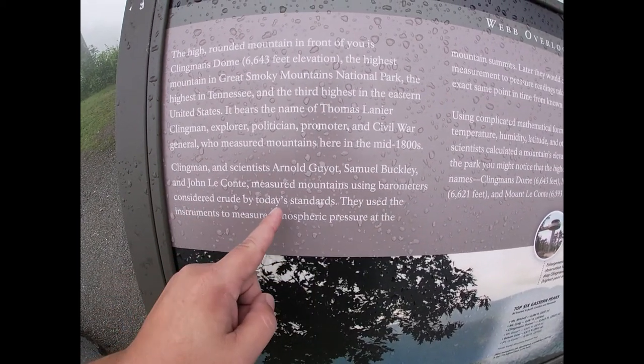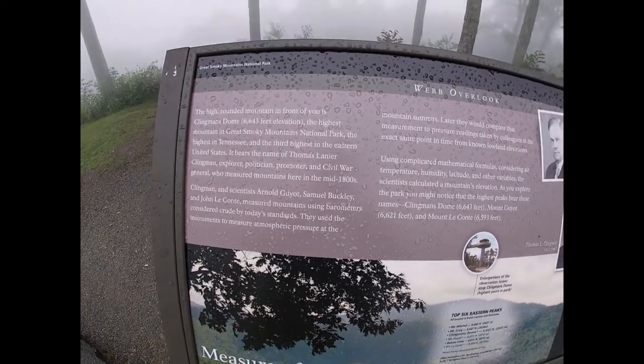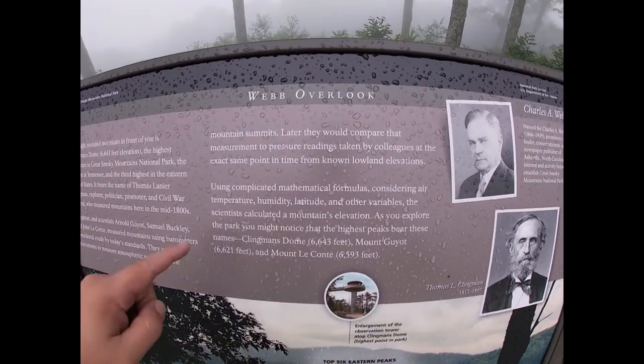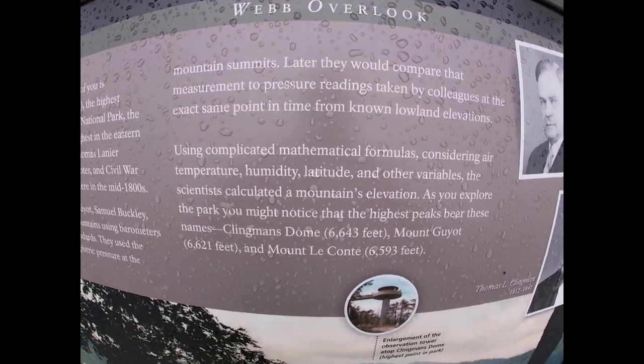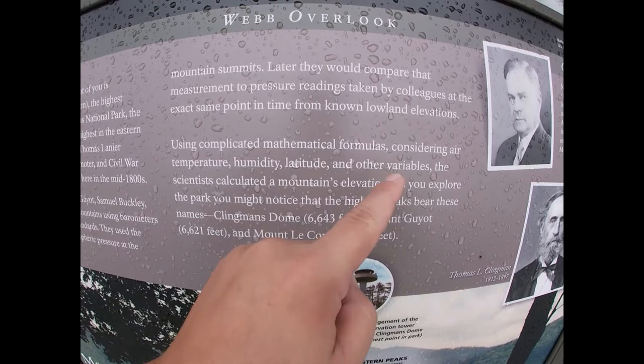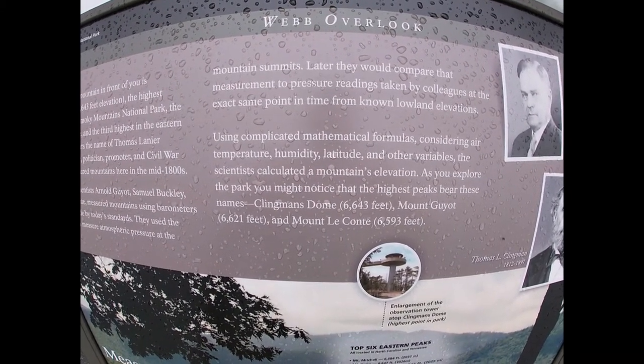They used barometers, considered crude by today's standards. They used the instruments to measure atmospheric pressure at the mountain summits. And then using mathematical formulas, air temperature, humidity, latitude, and other variables, the scientists calculated a mountain's elevation.